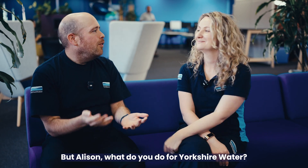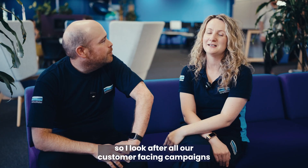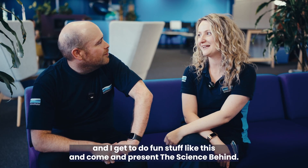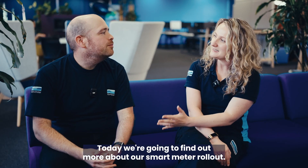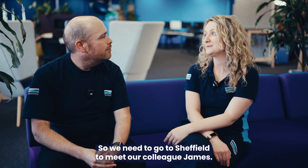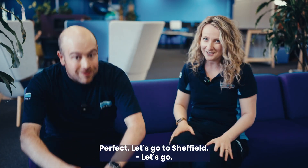Alison, what do you do for Yorkshire Water? I am the Lead Campaigns Advisor, so I look after all our customer-facing campaigns and I get to do fun stuff like this and come and present The Science Behind. And what are we doing today? Today we're going to find out more about our smart meter rollout. We need to go to Sheffield to meet our colleague James. Let's go.